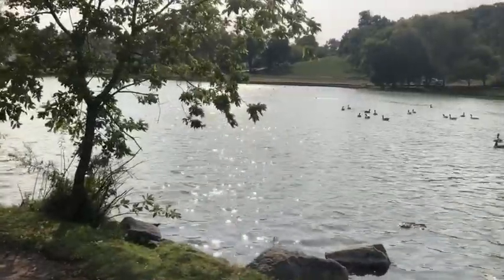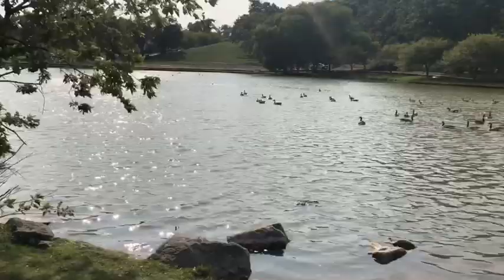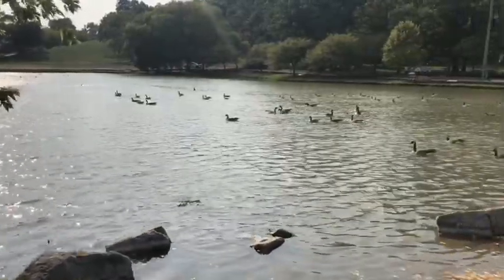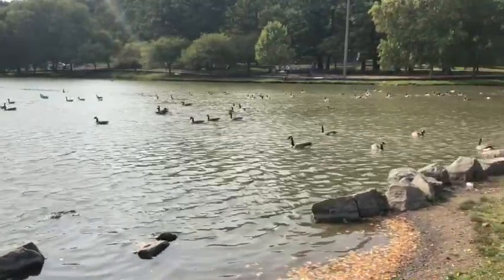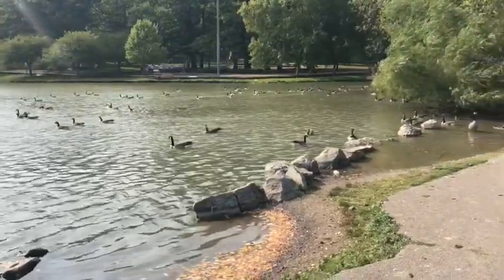Just look at the sparkling waters of Richmond Park pond! Look at all the Canada geese. There are also lots of ring-billed gulls and mallards that hang out here. This pond provides habitat for many types of wildlife who come to Richmond Park to enjoy.